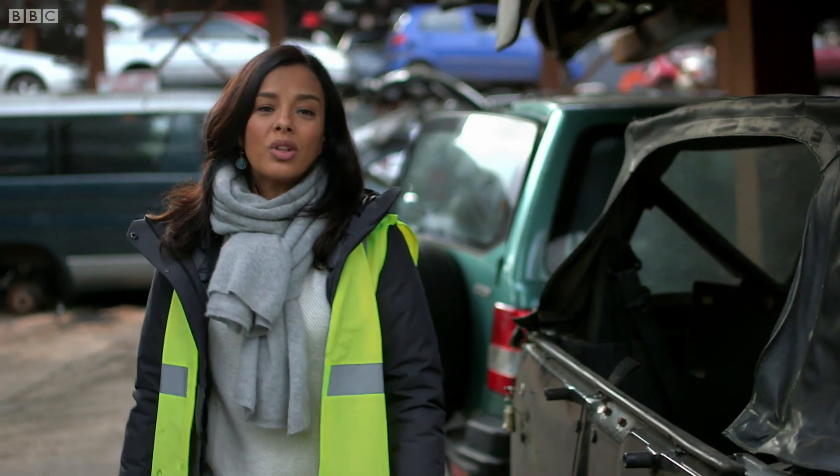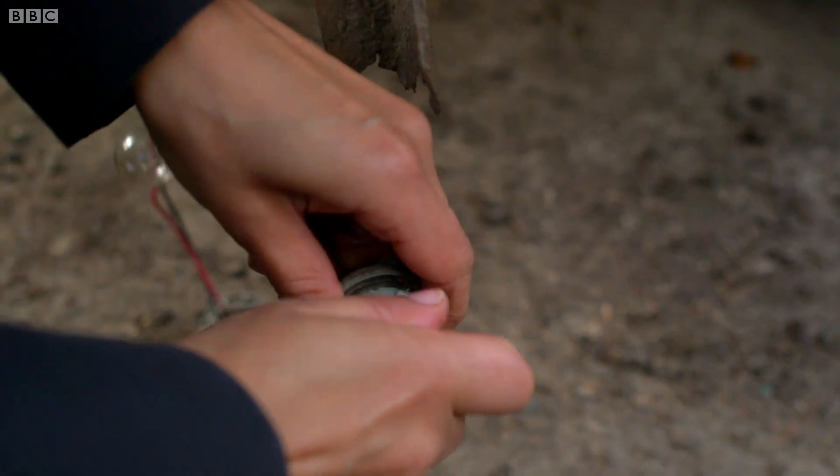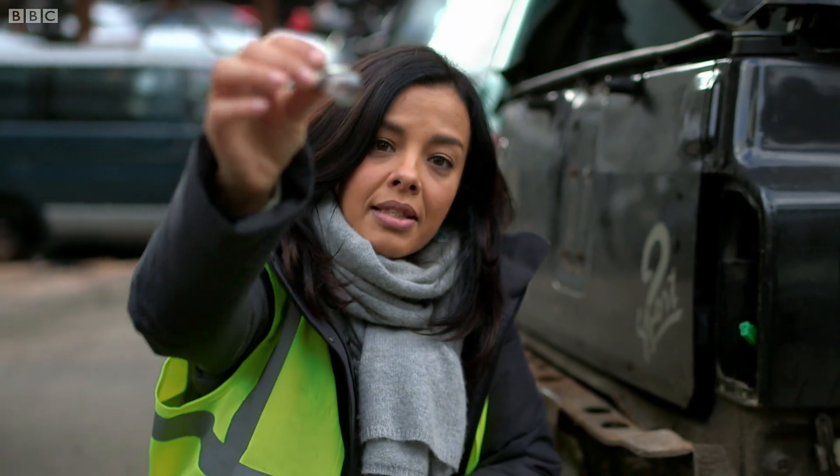It's a mineral called calcium phosphate. It is pretty hard, but it's also incredibly brittle — a bit like this glass.